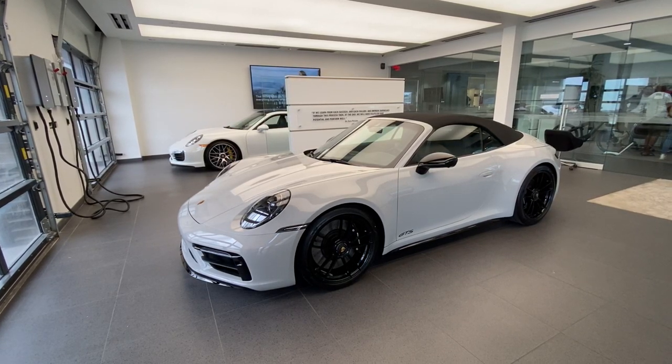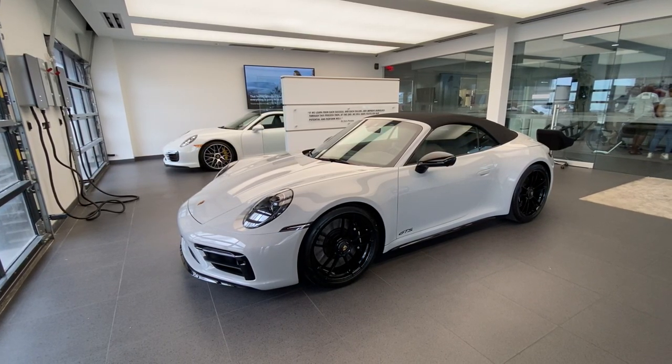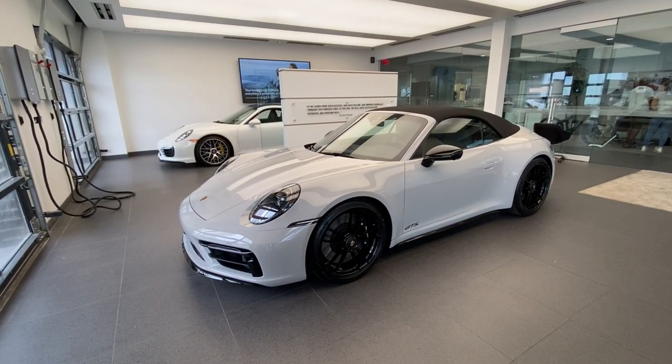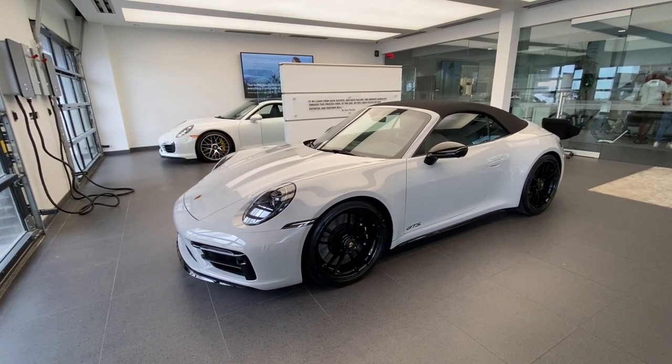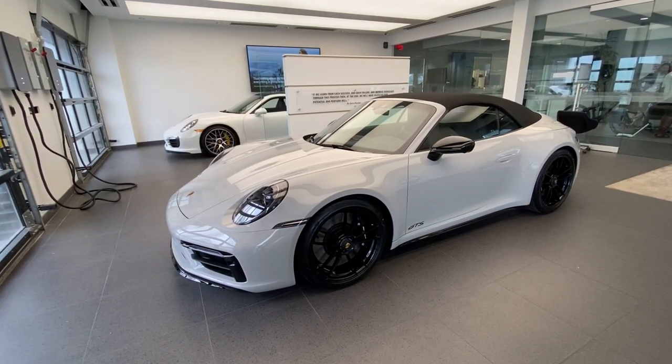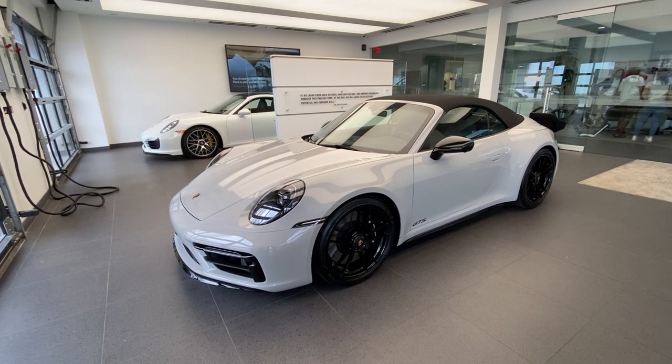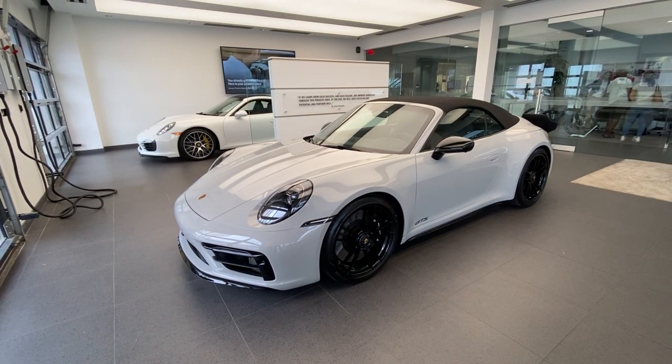Hello everybody, thanks so much for watching. My name is Alexander, I'm a Porsche certified sales professional at Porsche West Palm Beach. If you like my YouTube walk-around videos, please consider subscribing to my channel, hit the like button, and feel free to comment down below. You can also contact me directly via cell phone or email with my contact information in the video description.